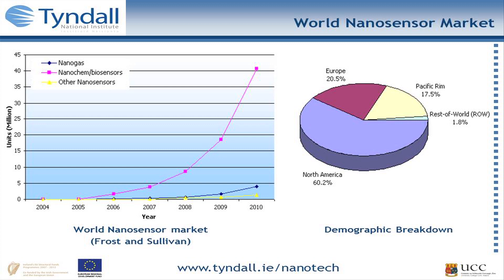What's driving sensor growth is the drive in nanochemistry and biochemical sensors. Markets were driven up to 40 billion units being produced in the States alone back in 2010, and that was driven by new trends in healthcare, particularly towards what they call point of care.